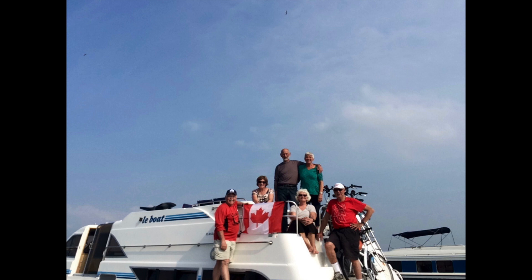It was a very successful trip and most enjoyable. I would highly recommend it to anybody who would like to see a leisurely trip down the canals of Holland.